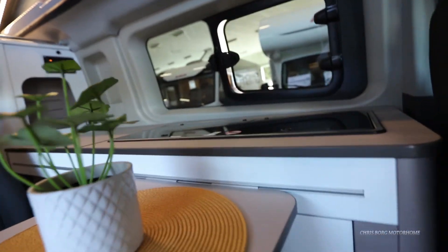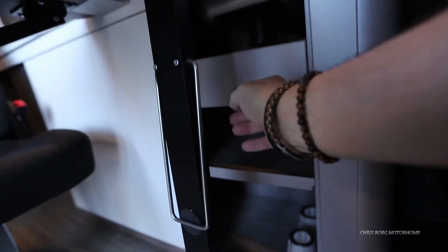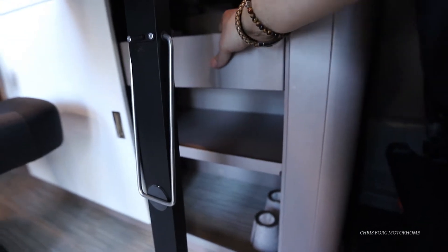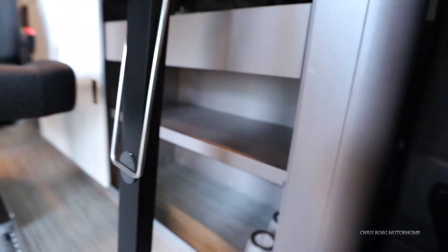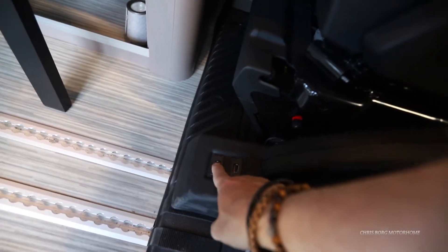Down here we have a sliding door. Here's a drawer for cutlery. And here's the shelf — you have some more storage down there as well. There are also some USB sockets here.